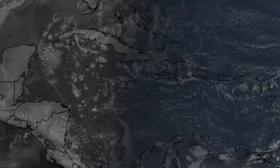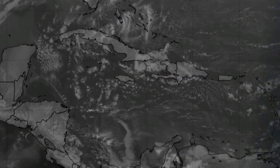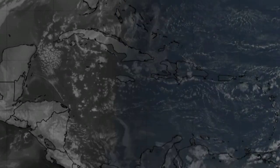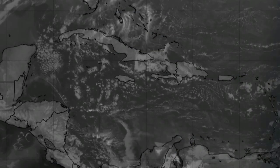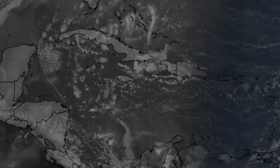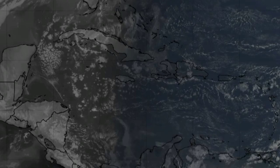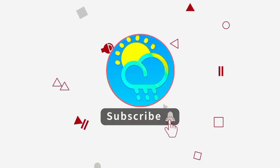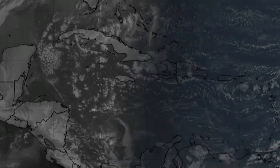Hey everyone, it is Dani and welcome to this updated video on what is happening across the tropics. We're going to be talking mainly about that Saharan dust that has already begun entering the Caribbean and looking at what is currently happening out there in terms of activity. Please do subscribe if you haven't done so already and tap the notification bell so that you never miss an important update.